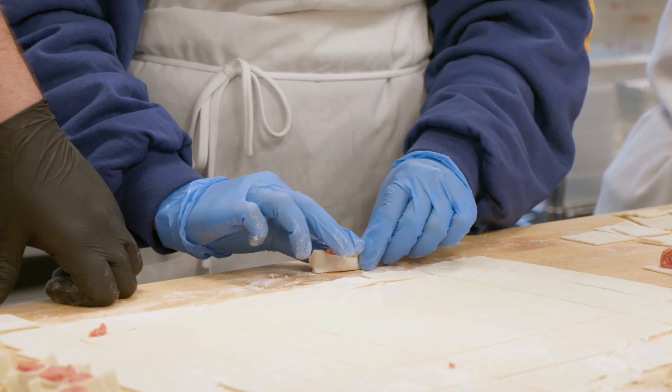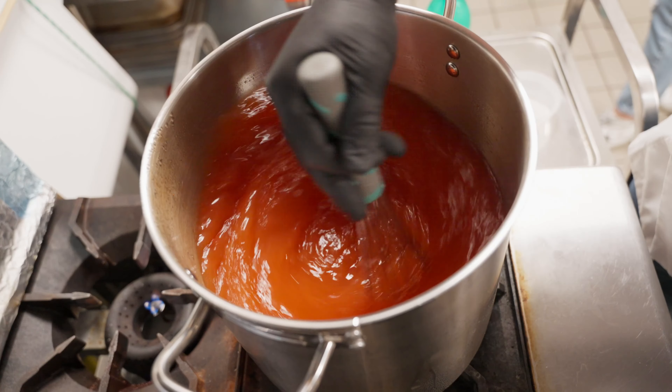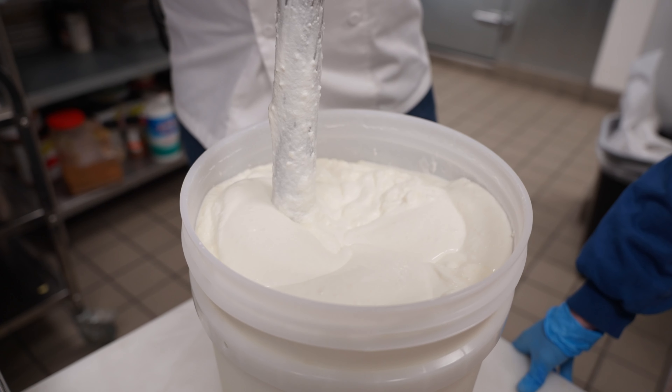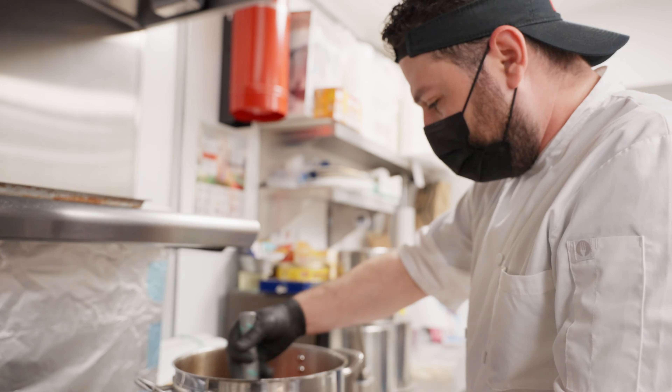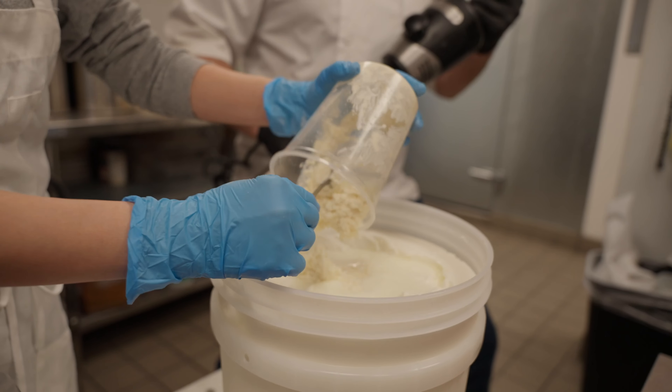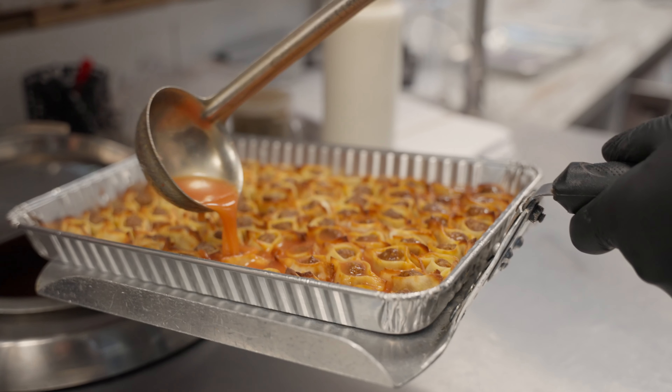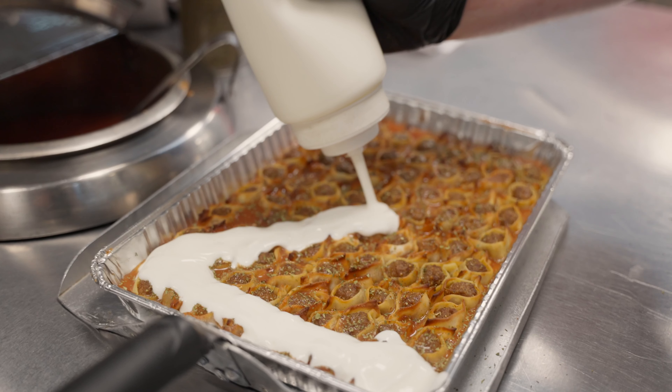At the Monta factory, the dumplings are served with a tomato sauce and a creamy yogurt garlic sauce. Both are made fresh daily. Depending on who you ask, one or the other is going to be better or more traditional. Order whatever feels right to you — I always end up getting both. But before you top the Monta with sauce, you have to bake them.